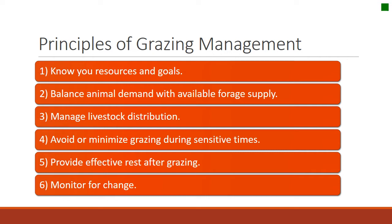The principles of range management, according to this video — plus a couple I've added — include: starting with knowing your resources, balancing demand with supply, managing livestock distribution, minimizing grazing during sensitive times, providing effective rest after grazing, and finally monitoring change.